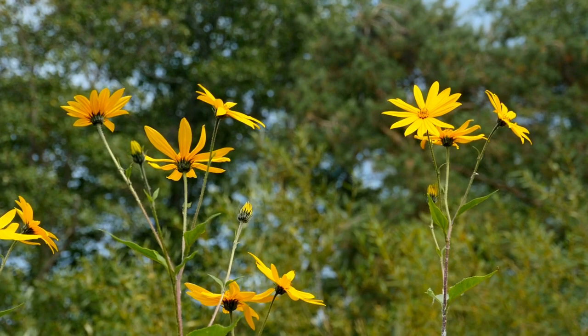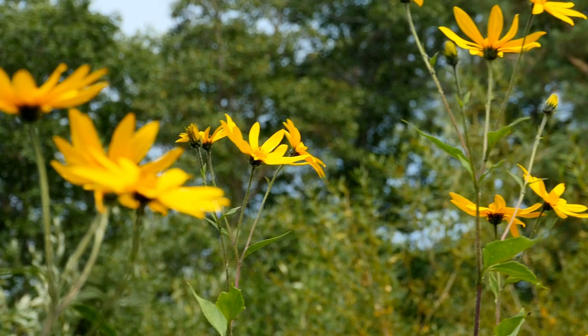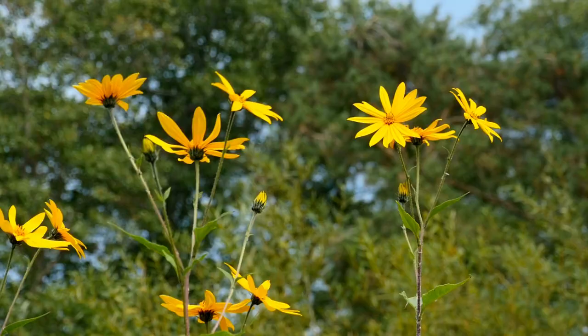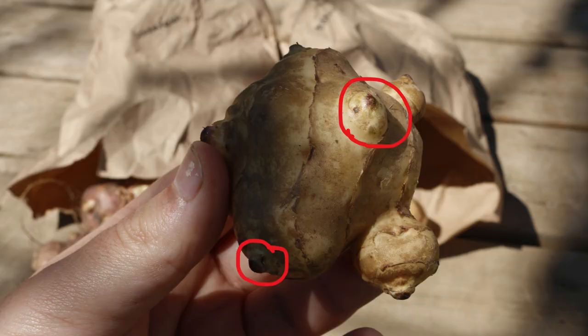My last tip is not to plant them too close to other crops. Like many sunflower species, Jerusalem artichokes produce an allelopathic chemical that can suppress the growth of other plants. This is great for reducing weed competition, but not so great for companion planting.